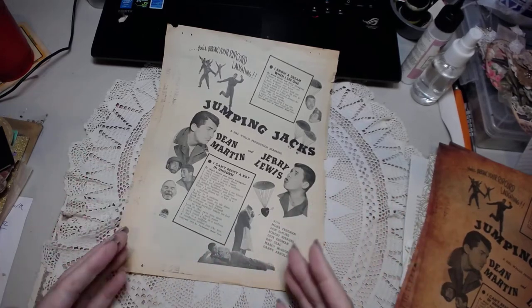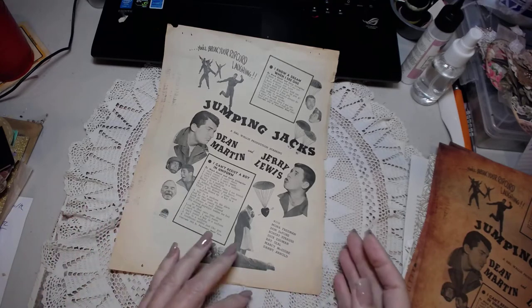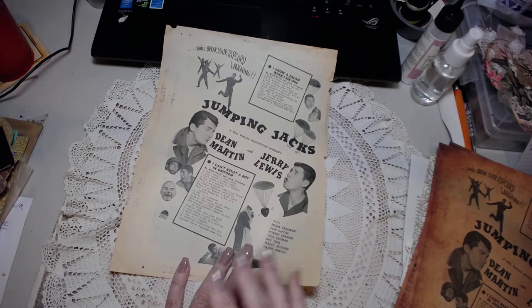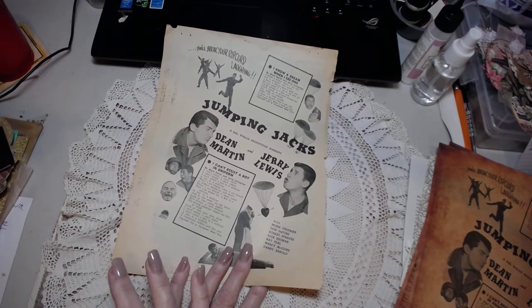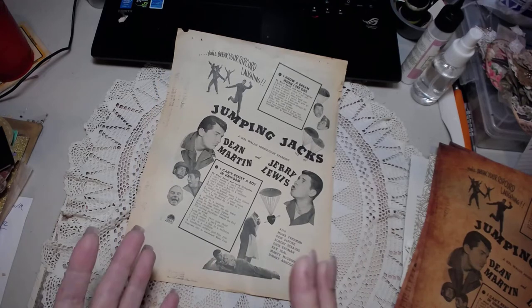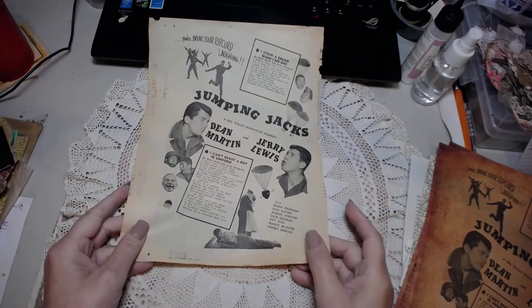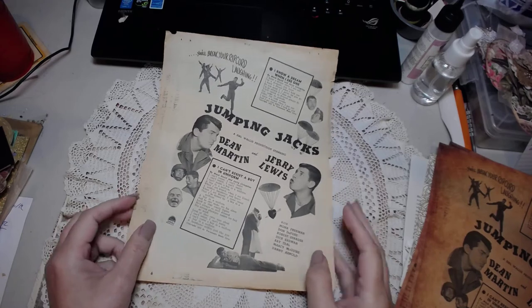Definitely check that out at auniqutreasure.com. I have my own store now — I'm moving it from Etsy, but you can still find me on Etsy at Unique Treasures by MJ. But again, we're moving our store — better pricing, better shipping pricing, that kind of thing. It's just going to be a lot better. There's also going to be videos on how to there, besides YouTube videos.